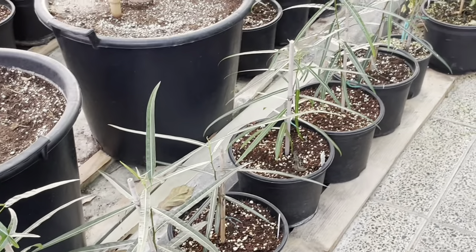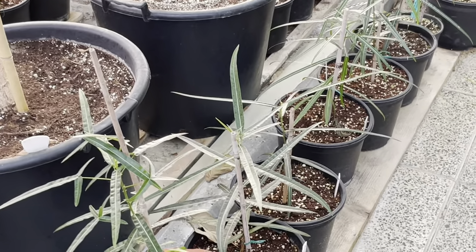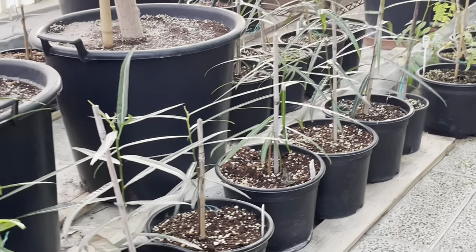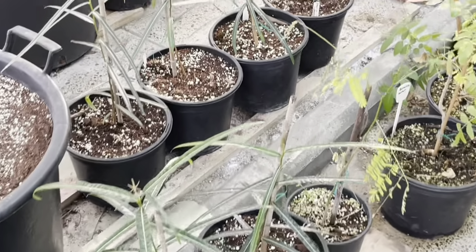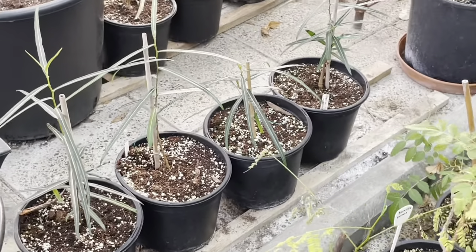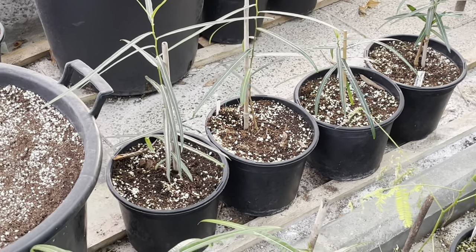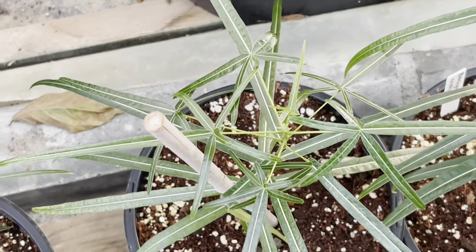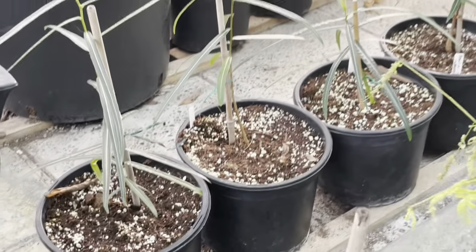Here we can see the Brachychiton rupestris, or the Queensland bottle tree. We have grown a few in the ground; however, they're not much bigger than those you can see in the picture at the moment. So far they're doing well. A few of them have withstood two summers, and as I mentioned, we have very hot summers in Kuwait. We are yet to see them grow big and enjoy that bottle-like trunk. You can see all the new leaves, and everything is looking well for those in the ground as well.